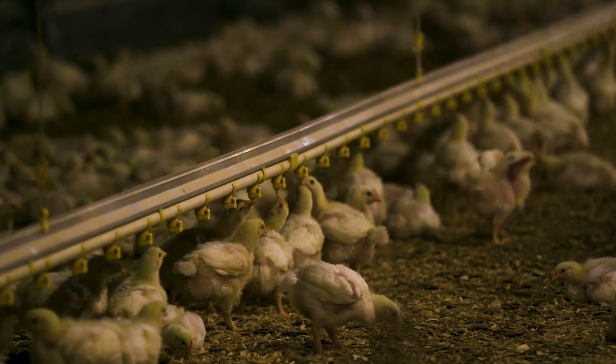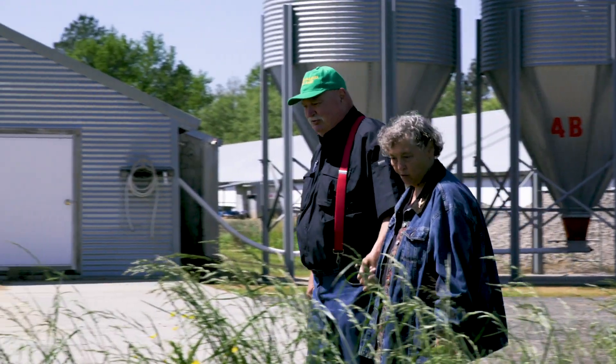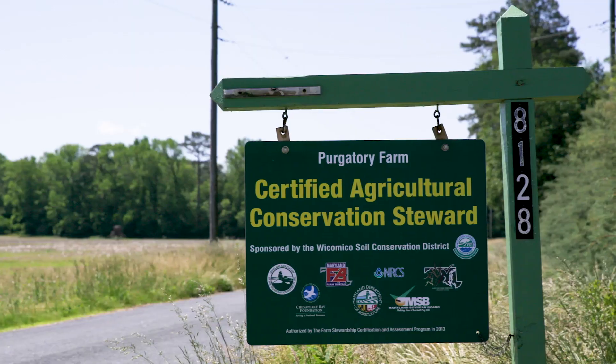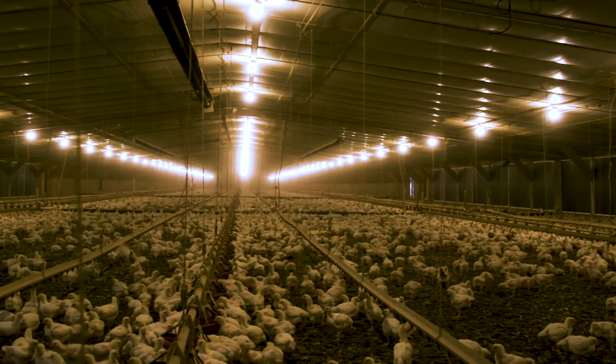For us this chicken farm is not only a chicken farm or commercial operation, it's our home and I want our home to be sustainable. I want the community I live in to be sustainable and to give the best I can to the environment.